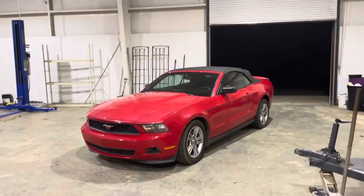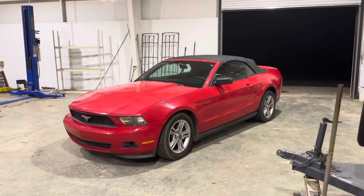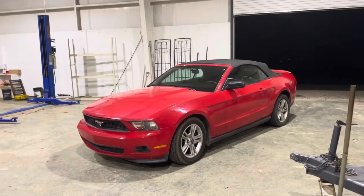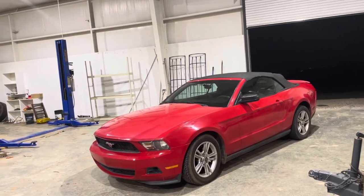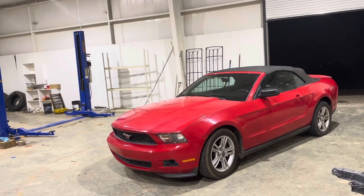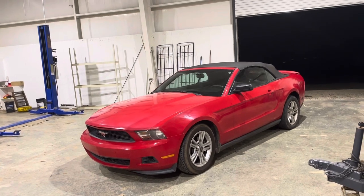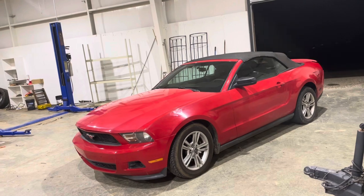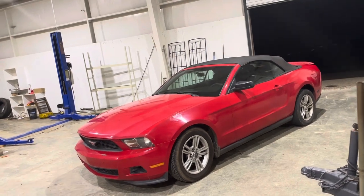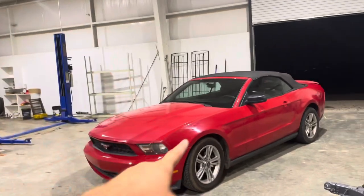Ever since then, and back in the day, my wife's been wanting a Mustang. I know a lot of existing members aren't going to be excited about this at all, but this is a 2010 convertible V6 Mustang with an automatic transmission — basically exactly what my wife wanted. I was trying to find her a GT, get her a little V8 automatic convertible, but the price on those are easily double what these are.